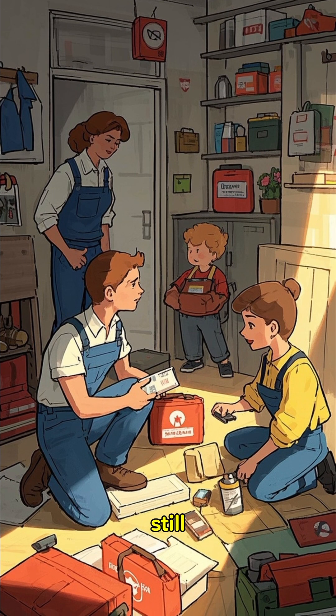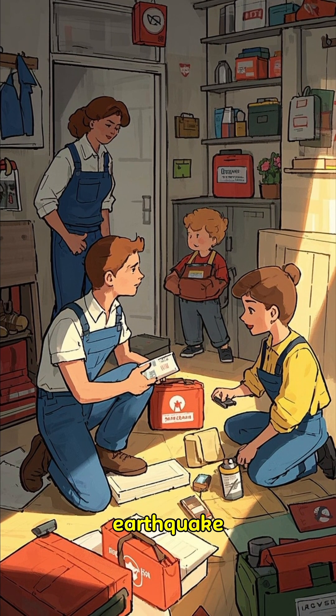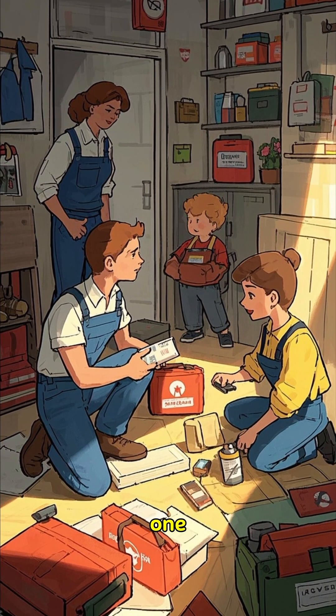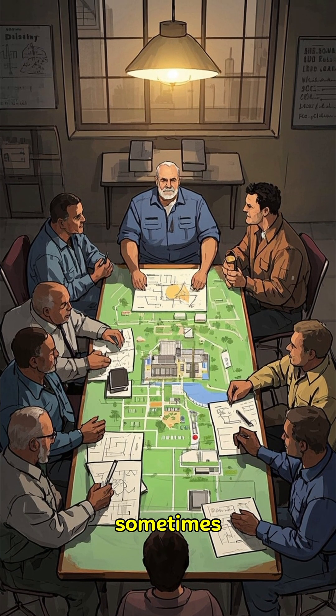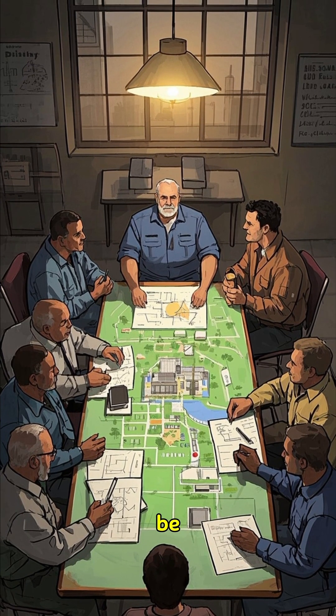Despite all this, it's still important to prepare for an earthquake and have a plan in place for when one strikes, because despite the best efforts of engineers, sometimes buildings do collapse and we need to be ready.